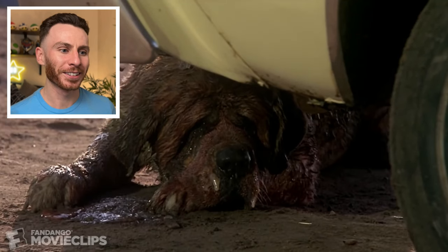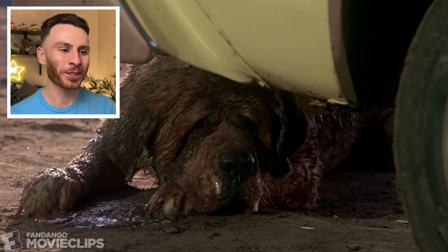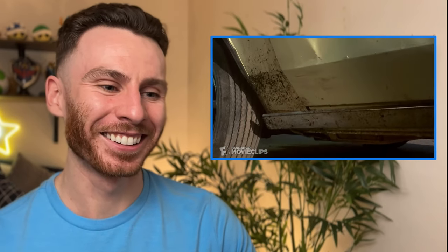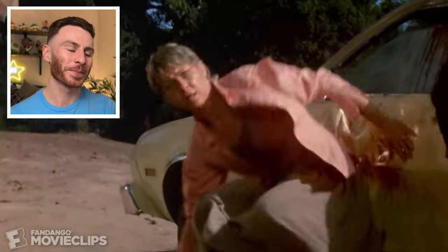Cujo. The big St. Bernard — they've got him all covered with dirt and blood. I remember as a kid seeing this and it scared the hell out of me. Then as an adult, especially once I started learning about dog behavior, I look at it and just laugh. Whenever dogs are going to bite, there are always warning signs. One of the biggest warning signs is what Cujo just did there — showing the teeth. Whenever you see a dog baring their teeth, it's the dog's way of communicating: whatever you're doing, get away or stop.